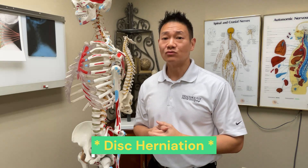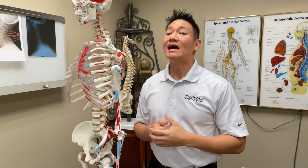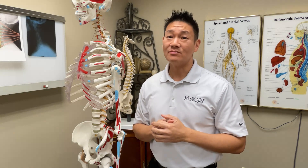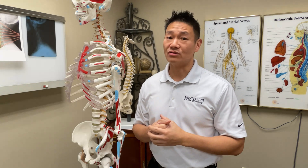When we talk about a disc herniation, it's really similar, but in this situation the outer walls of the disc actually break open, allowing the disc material to leak out. Think of this like squashing a jelly donut where the contents actually leak out when it gets squashed. This can lead to the exact same type of symptoms — pain, weakness, numbness, or tingling — but typically the symptoms are more severe and can be more difficult to treat.